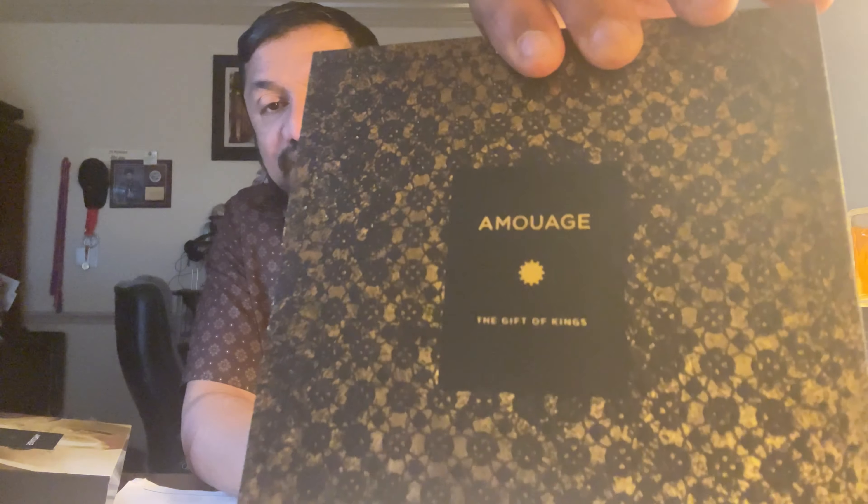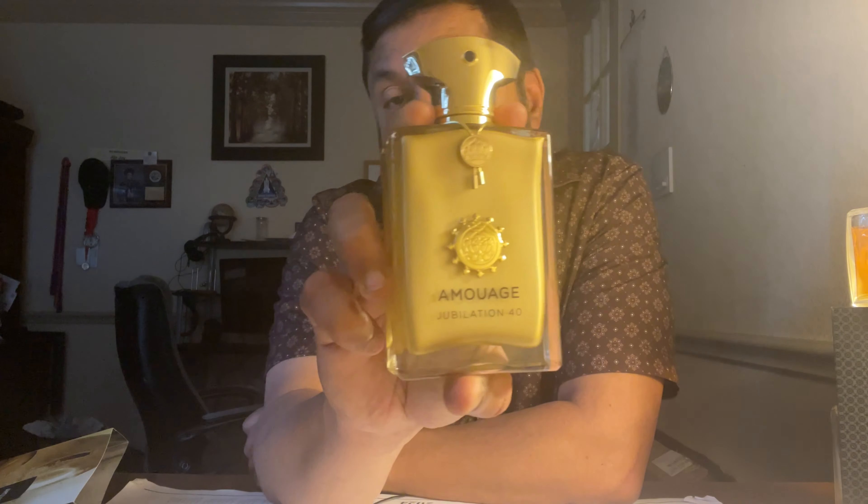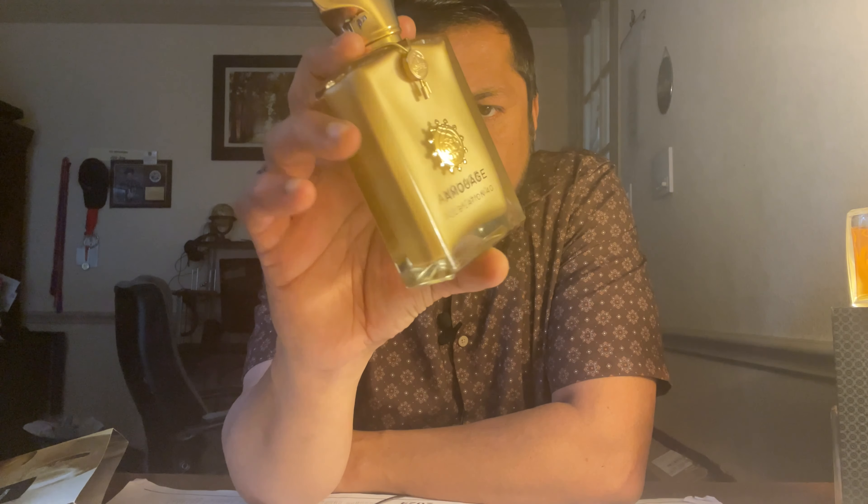Beautiful — it has that cotton, velvet kind of feeling to it, a good texture. It has the Amouage brand and a QR code. You can see the liquid inside — it's like a golden dust, painted somehow inside the bottle. The cap looks the same as the Jubilation 25.